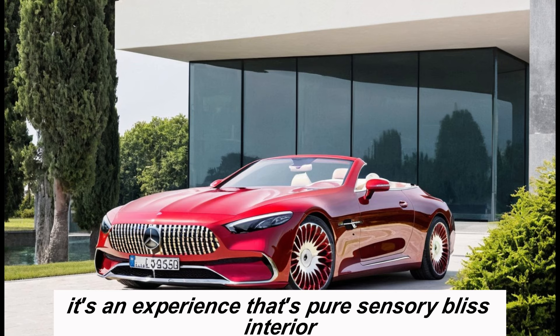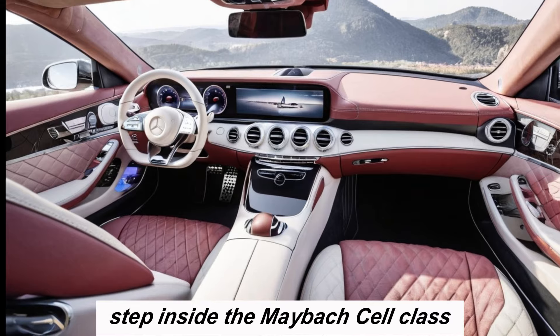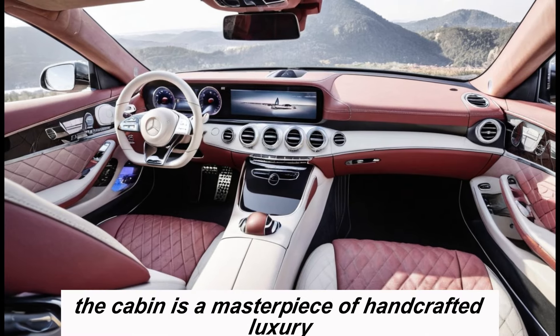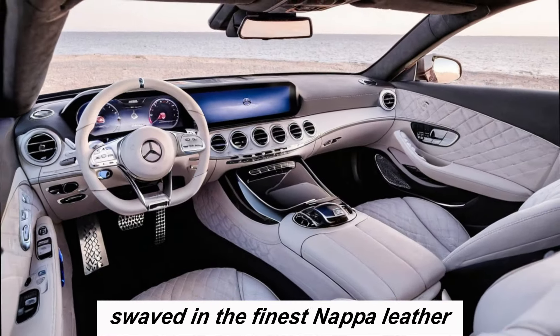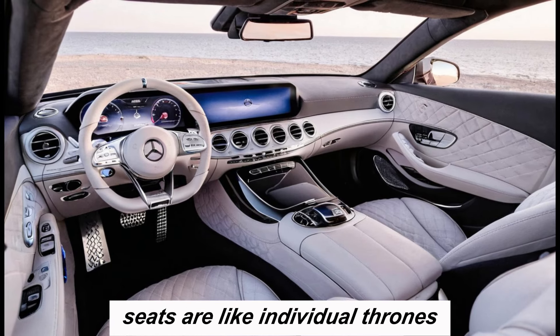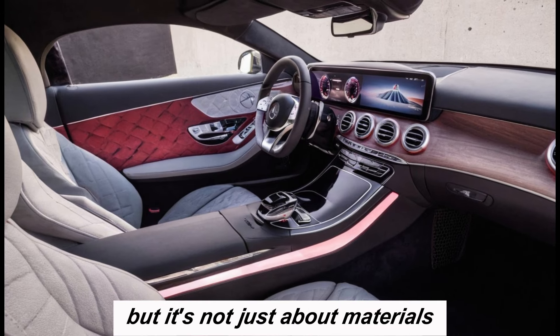Step inside the Maybach SL-Class and prepare to be awestruck. The cabin is a masterpiece of handcrafted luxury, with every surface swathed in the finest Napa leather, Alcantara, and piano black wood. The seats are like individual thrones, offering unparalleled comfort and support even on the longest journeys.